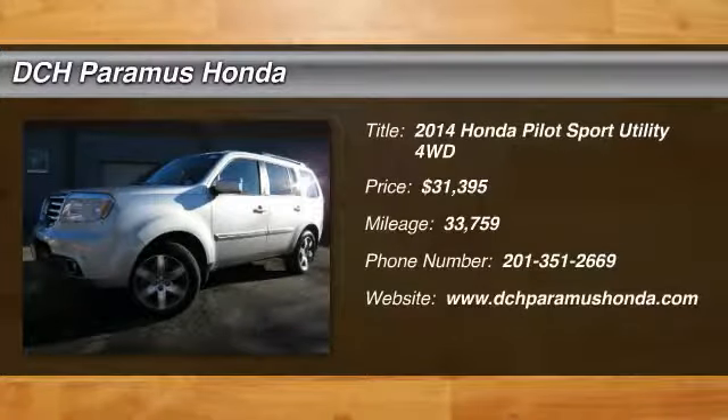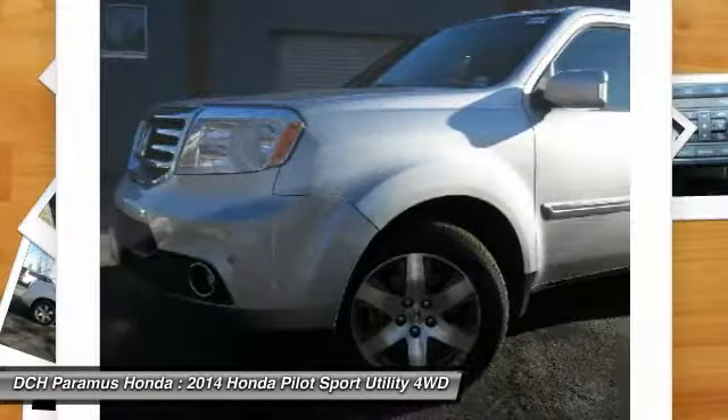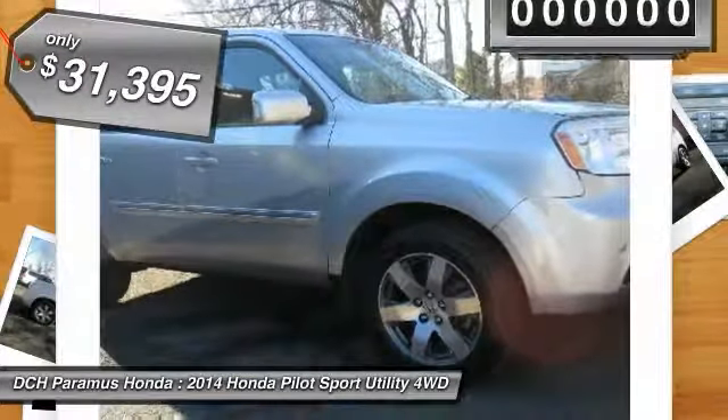Come test drive the 2014 Honda Pilot. Optimal utility, indulgent interior, powerful performer. You'll be ready for almost anything in the Honda Pilot. And it's priced below $35,000.